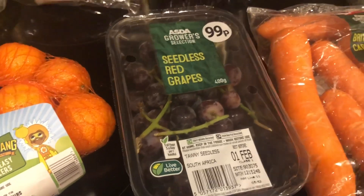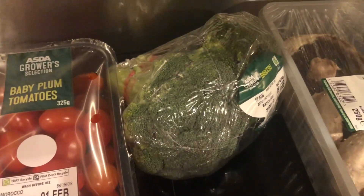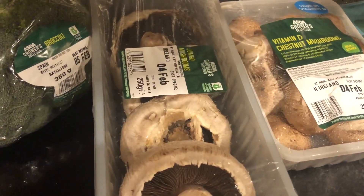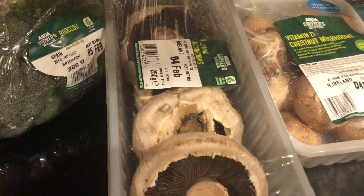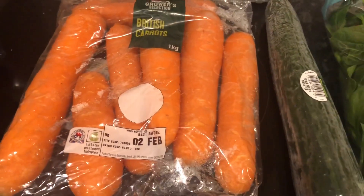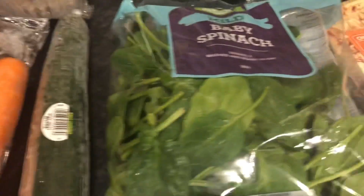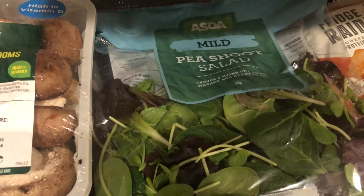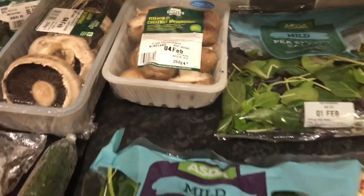Some more grapes — red grapes — they are a free food. Broccoli, that is also a speed food, and we've got more chestnut mushrooms and the jumbo mushrooms as well, they are a speed food. Carrots and a cucumber are speed foods. Baby spinach, that is a speed food, as is the pea shoot salad as well. So that is all the fruit and veg.